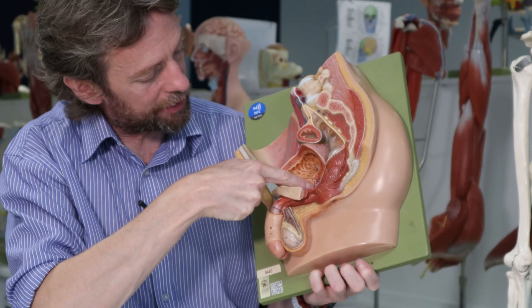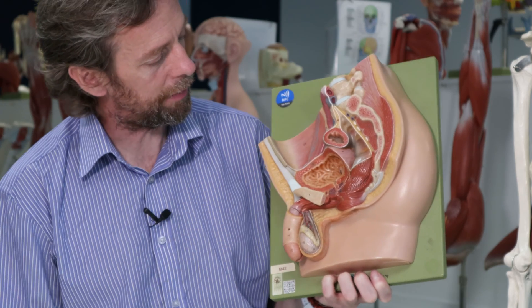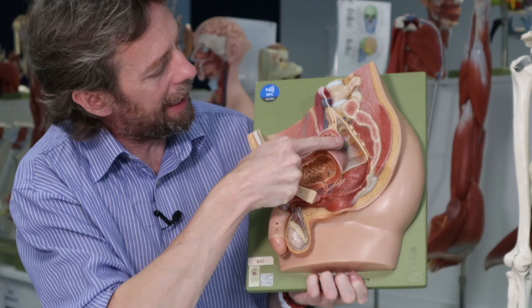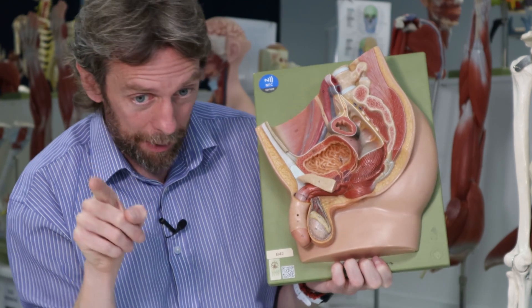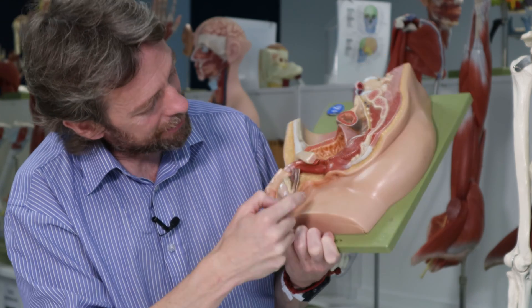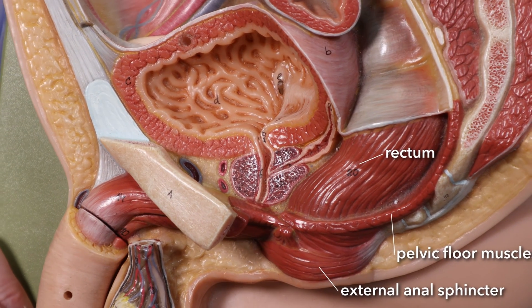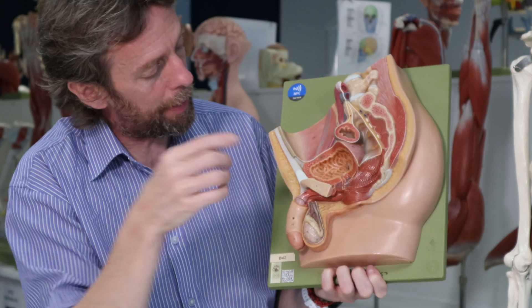So: bladder, prostate, seminal vesicles, ductus deferens, ejaculatory duct, urethra, and ureters — that's quite a lot in a small space. This here is the rectum. What we're seeing is a cut-through section of the sigmoid colon, one of the last parts of the large bowel, which makes a little S-shape. The rectum then descends through the pelvis, ending as the anal canal, which is surrounded by an external sphincter and has other mechanisms to hold feces until they can be conveniently voided.